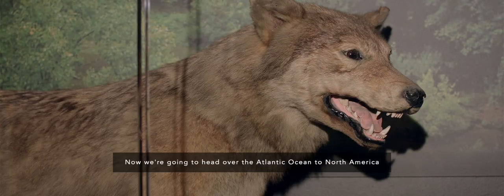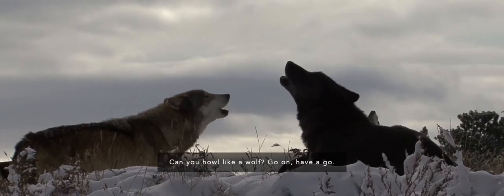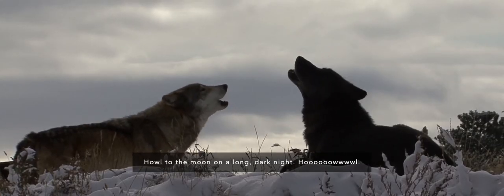Now we're going to head over the Atlantic Ocean to North America. Can you spot the wolf? Wolves used to live in Britain. Can you howl like a wolf? Go on, have a go — howl to the moon on a long, dark night.